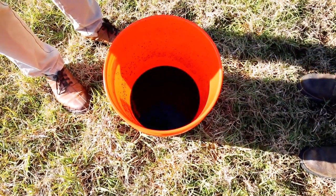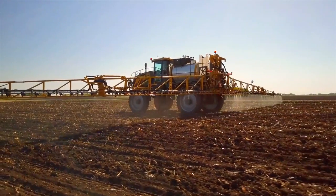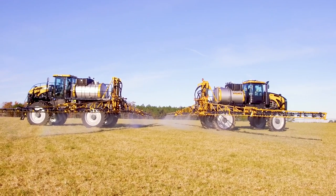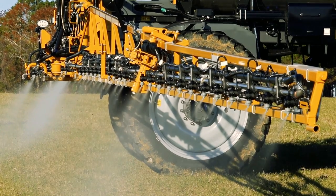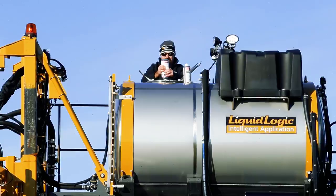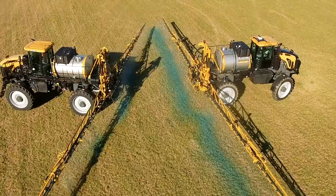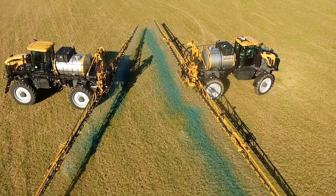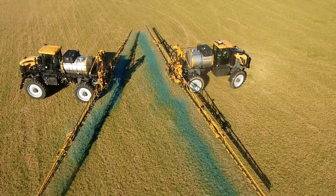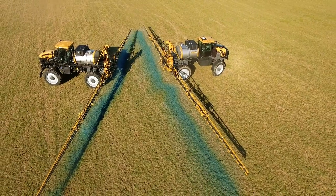Here we take a look at the instant priming capabilities of the RG1100C with the LiquidLogic system. For comparison, we have a 2017 Rogator RG1100B. With 150 gallons of water in each sprayer, we prime both with water only and then add blue spray indicator dye to simulate product being added to the system. As you can see, the Rogator C-series with the new LiquidLogic system can prime the system with product almost instantaneously and without putting any product on the ground. When compared to the B-series or any other sprayer on the North American market today, LiquidLogic saves precious gallons every time you need to prime.